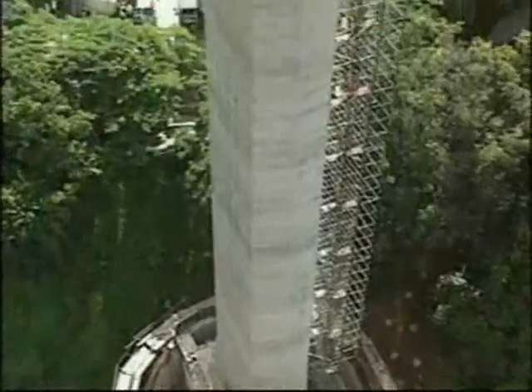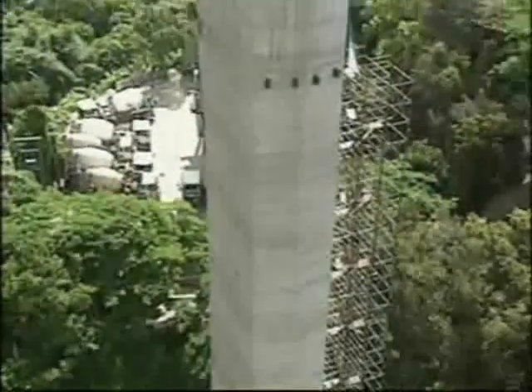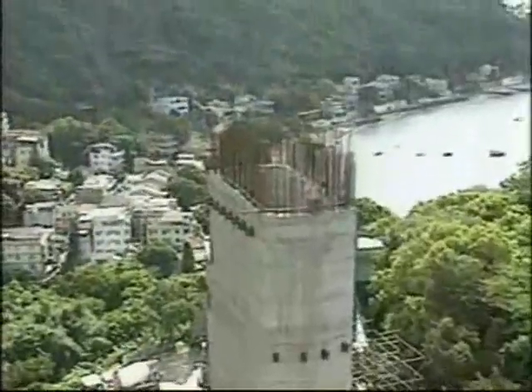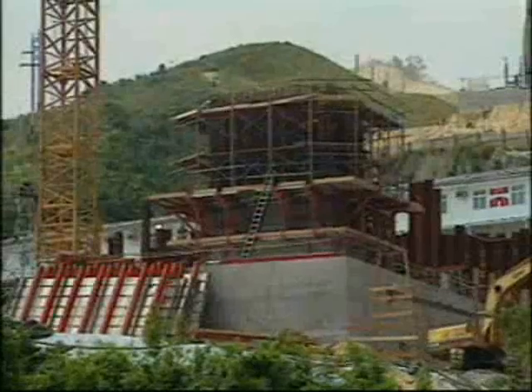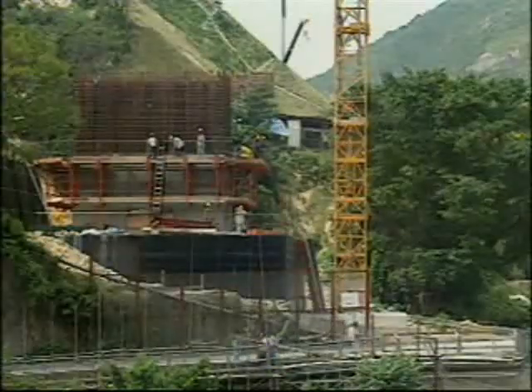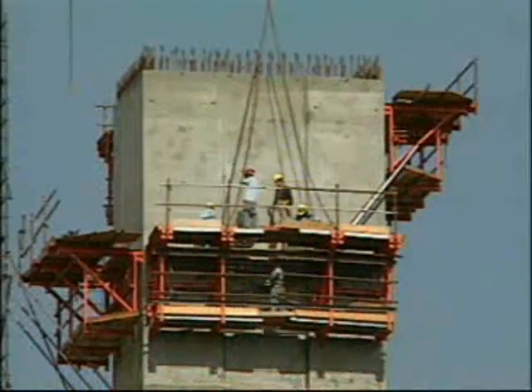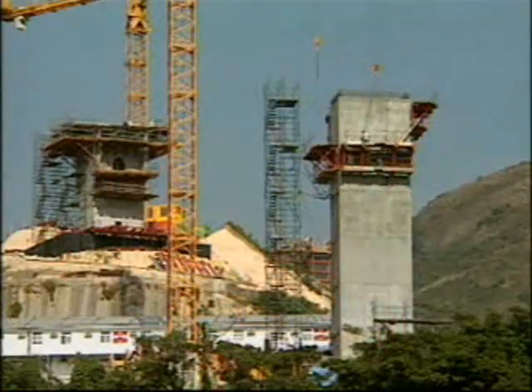The pier's two columns, 60 metres high, together with two neighbours of similar height, were constructed in slip form. The remaining 17 piers, with heights between 13 and 50 metres, were constructed in 4-metre lifts using conventional crane-lifted shutters.